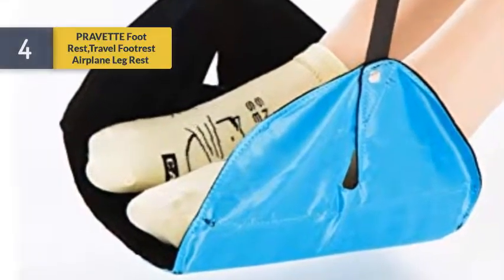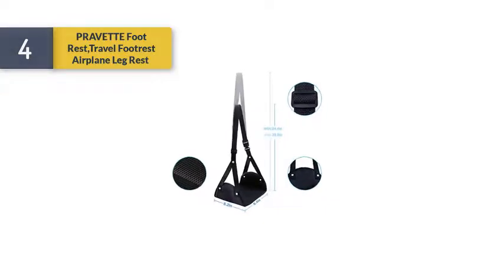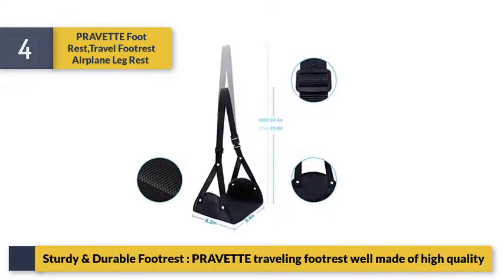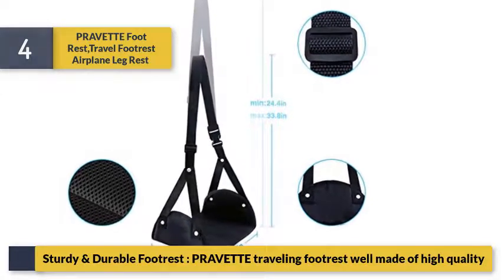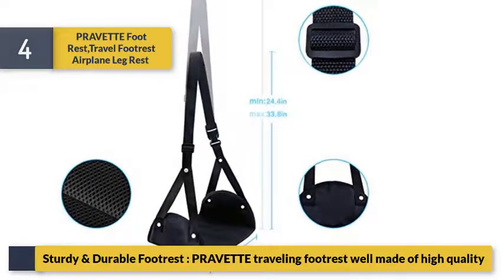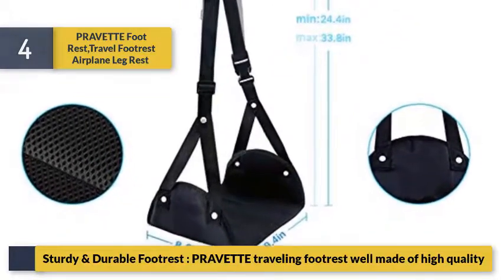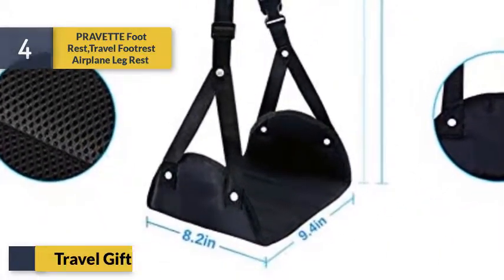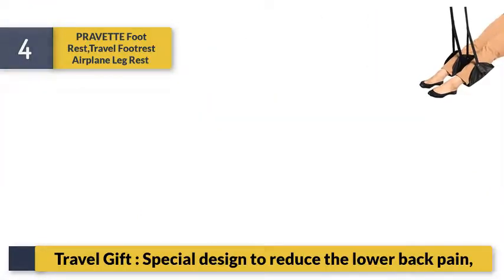Number 4: Prevent Rest travel footrest airplane leg rest. Sturdy and durable, this travel footrest is well made of high quality materials. Special design to reduce lower back pain.